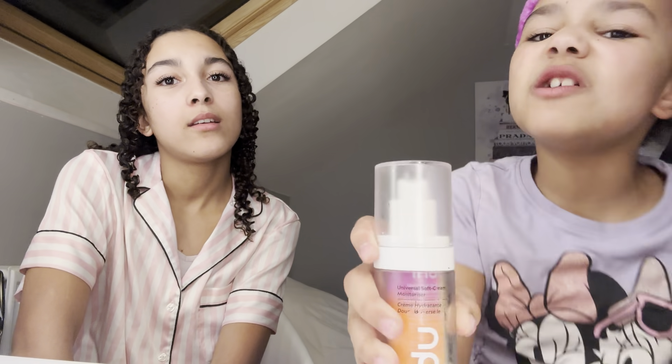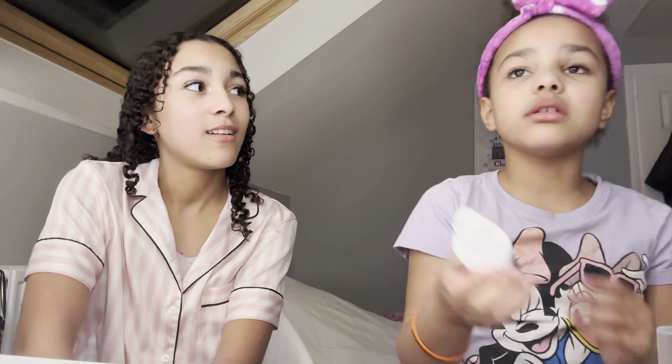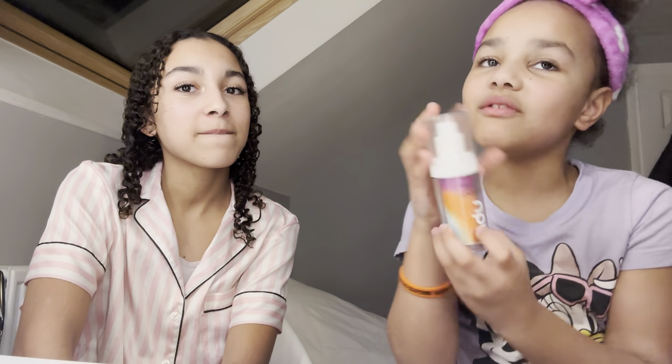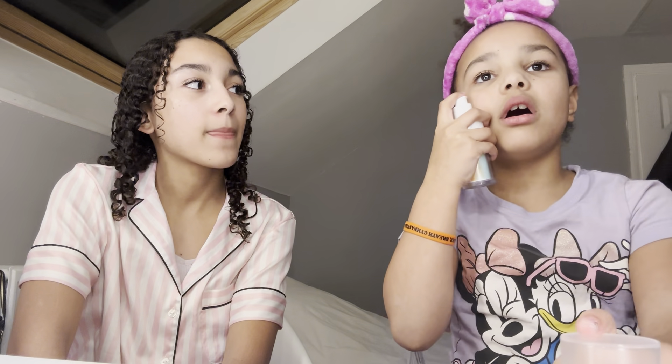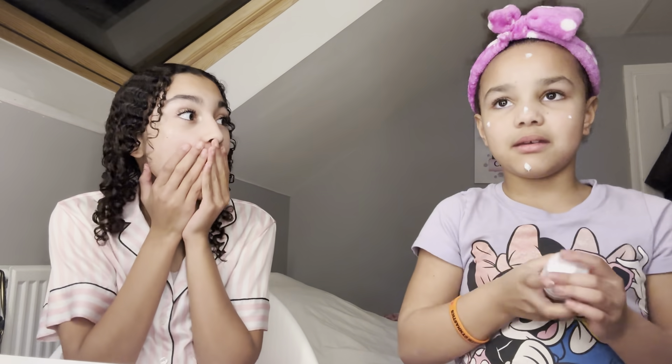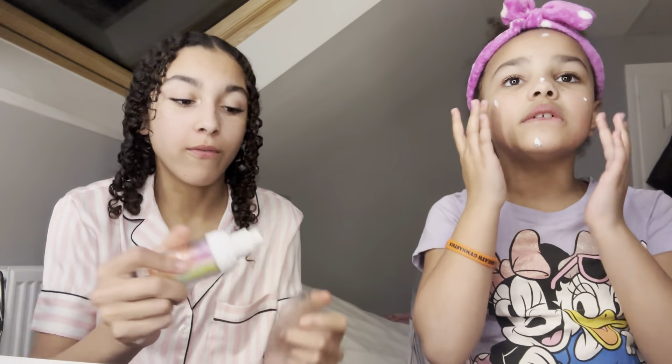I should have used the Indie one, Dulcie. Yeah, this is your time to shine - your video using all the sister's products. She's using the Indie moisturizer. I got this at the Indie event. Don't let it go on your lips, Dulcie - you're using so much! You know you've used too much when it's literally falling off.